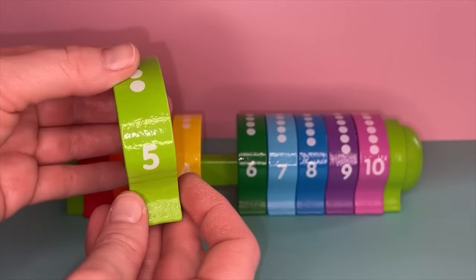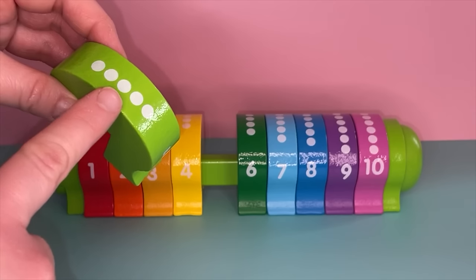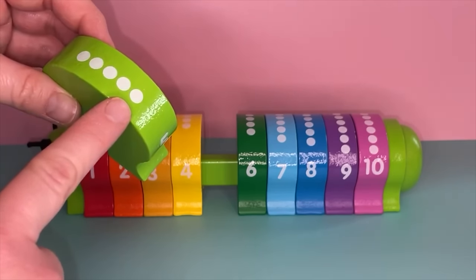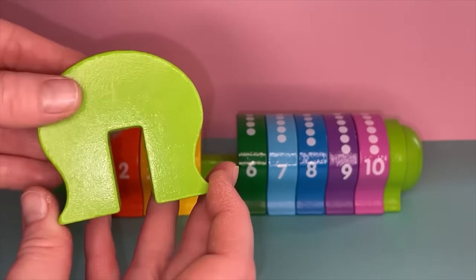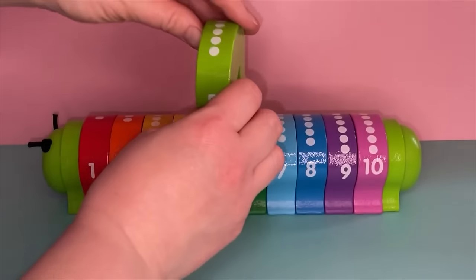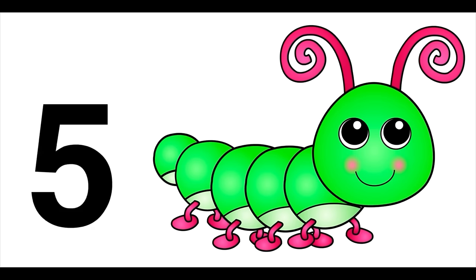Now we have the number five. Let's take a look — this is the number five. Let's count: one, two, three, four, five. You counted so well! Let's look at the color — this color is light green, almost like a lime green. Have you ever seen a lime? A lime is light green. Where's that light green caterpillar? There he is! Hey Mr. Caterpillar, did you bring us the number five? There it is — number five!